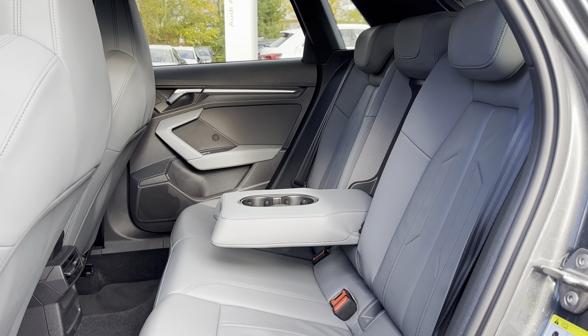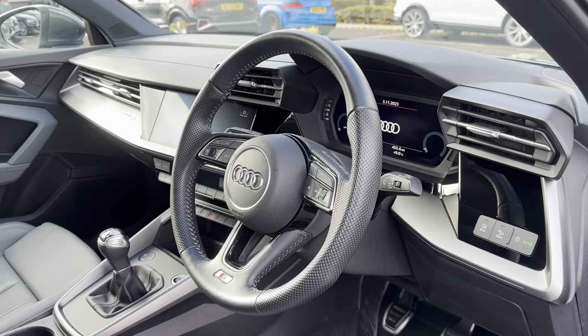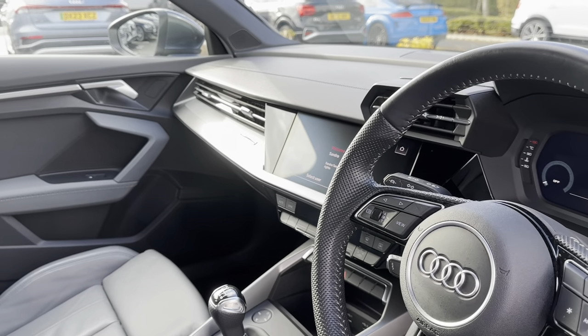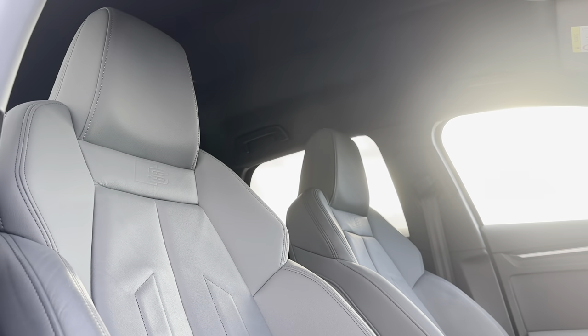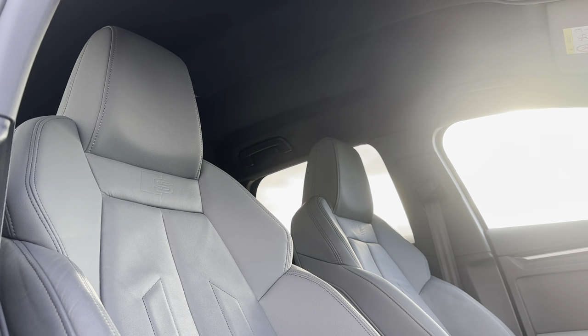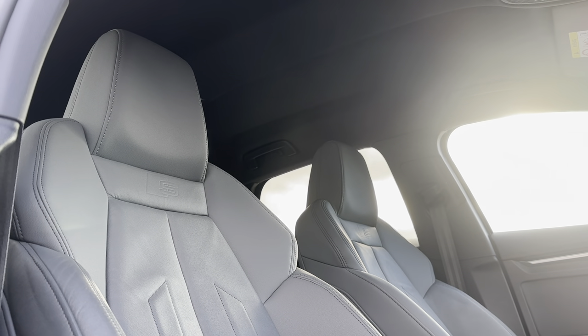Moving into the front of the vehicle, you can see that multi-function steering wheel as well as the main infotainment display on the dashboard. Just like in the rear seats, you have also got the full leather seating with the S-Line logo embossed on the sports seats. This brings the sporty look of the exterior into the interior and makes the comfort for both driver and front passenger unforgettable.